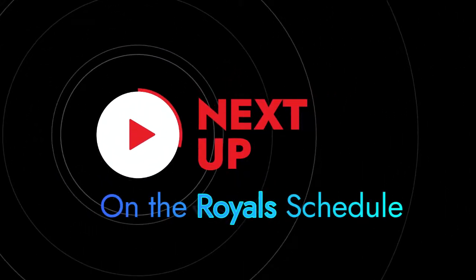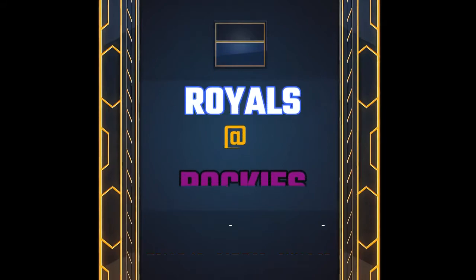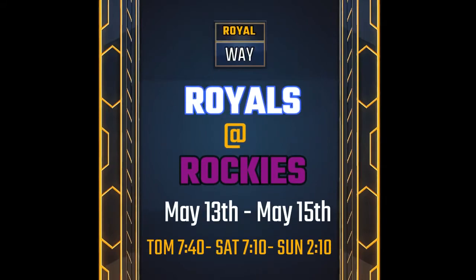Who's up next on the Royals schedule? Looks like the Royals are about to get high. That's right, they're getting mile high. They're playing the Rockies, May 13th through the 15th.